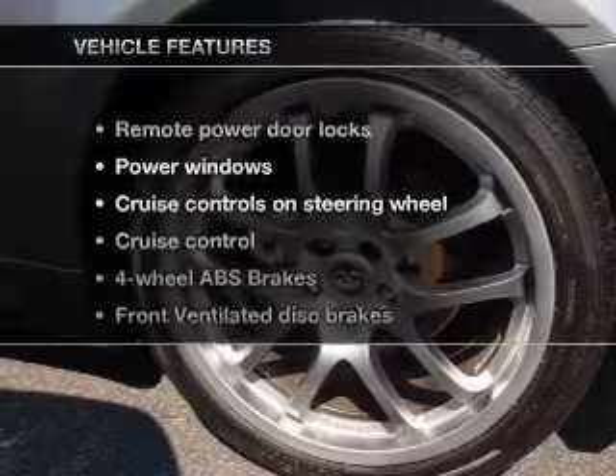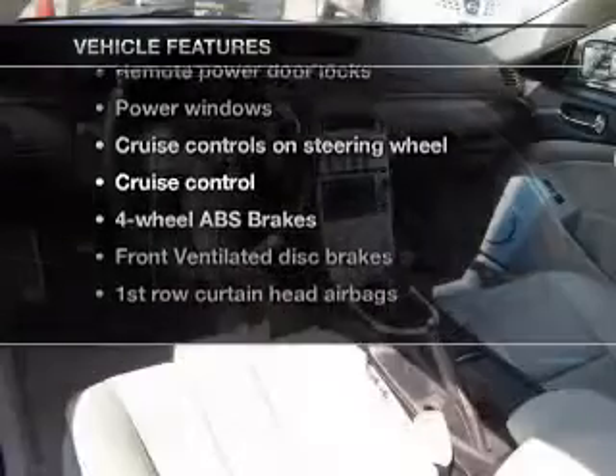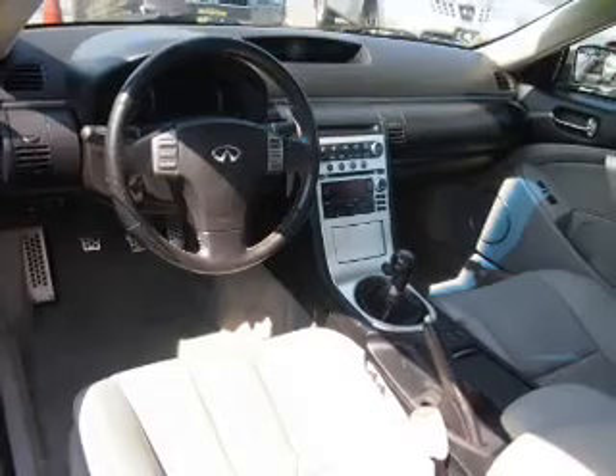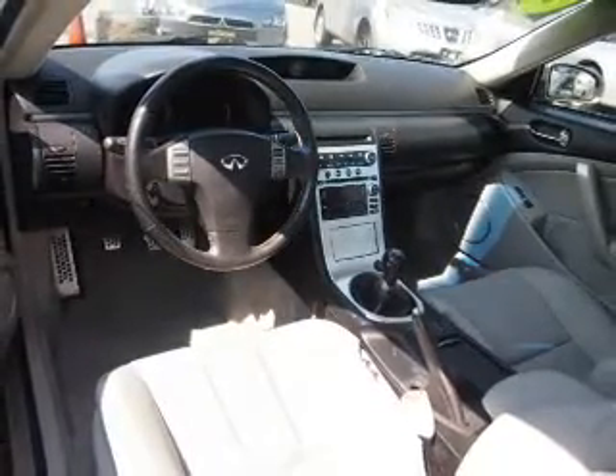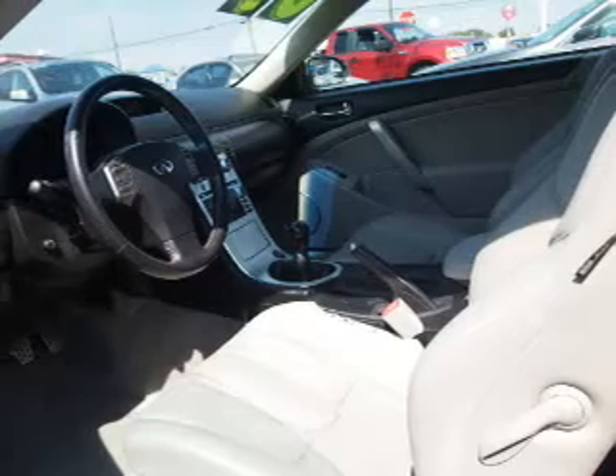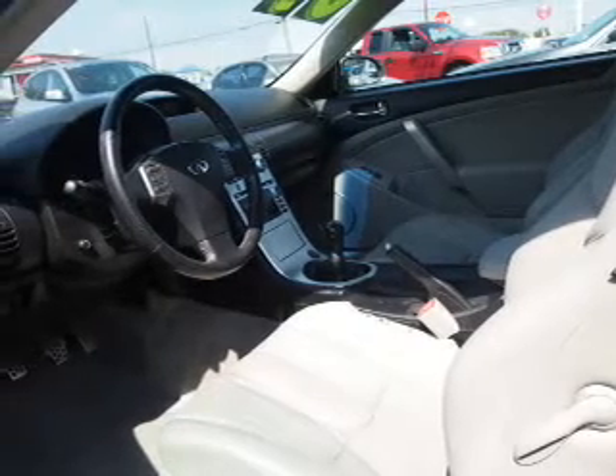And with these notable features, you won't want to miss out on the opportunity to own this amazing ride. Leather seats, power door locks, power windows, cruise control, an AM-FM stereo with multi-disc CD changer, and satellite radio.